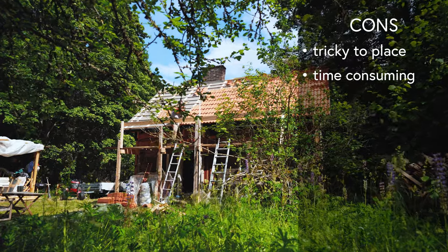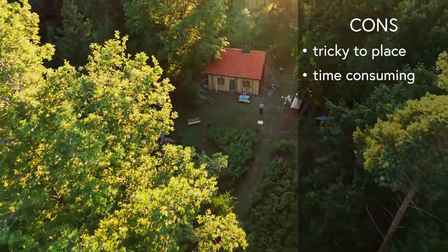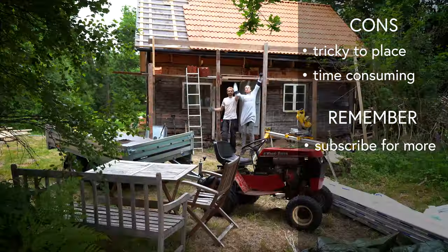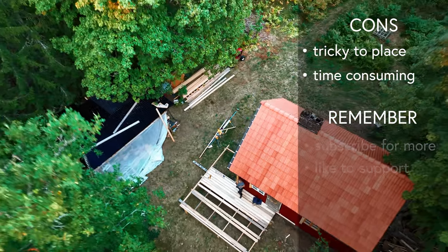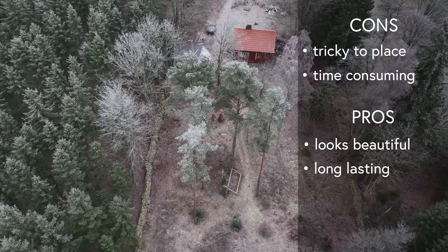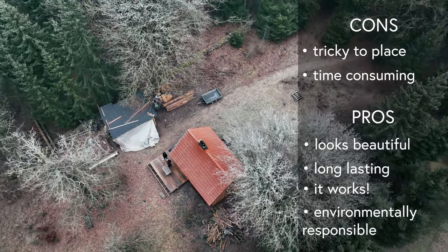Whether or not our way of building the roof will cause any trouble, only time will tell. So far everything seems to work beautifully — and I should mention we're not completely done with the roof yet. The roof looks really beautiful and we love that we chose a more time-consuming material. With time, these clay tiles would just go back to nature if nobody lived here.